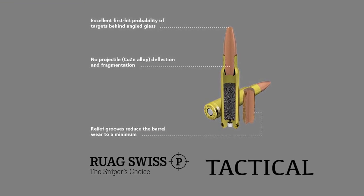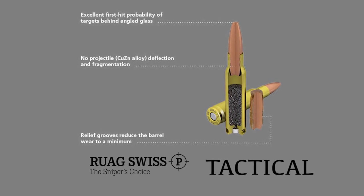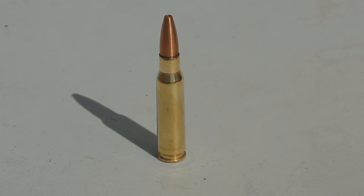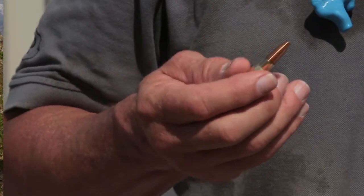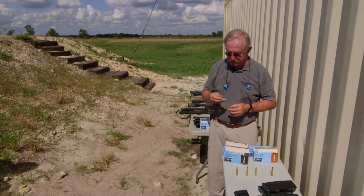This is our glass-defeating round. There are two problems in shooting through glass. The first one is shedding of the jacket. When a copper-clad bullet hits a piece of glass, it will tend to strip that jacket right off the bullet, while the lead core continues on. The jacket is going somewhere, and oftentimes it's gone where you didn't want it to go — potentially killing a hostage. So we want to make sure we avoid that.